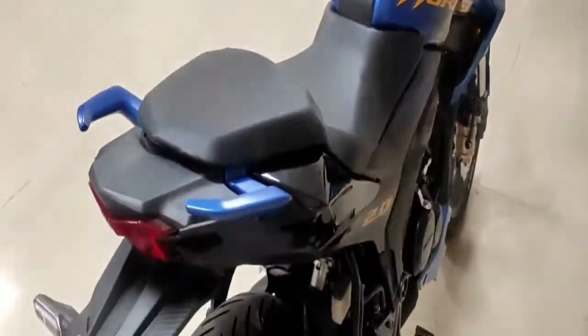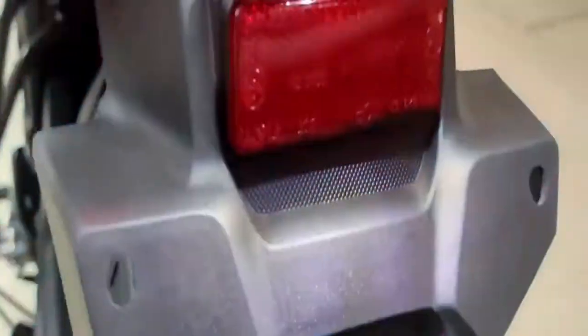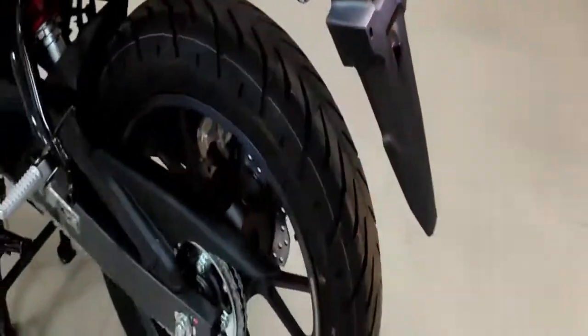The Hornet 2.0 weighs 142 kg and has a fuel tank capacity of 12 litres. This premium bike is priced at ₹1,35,730 ex-showroom.